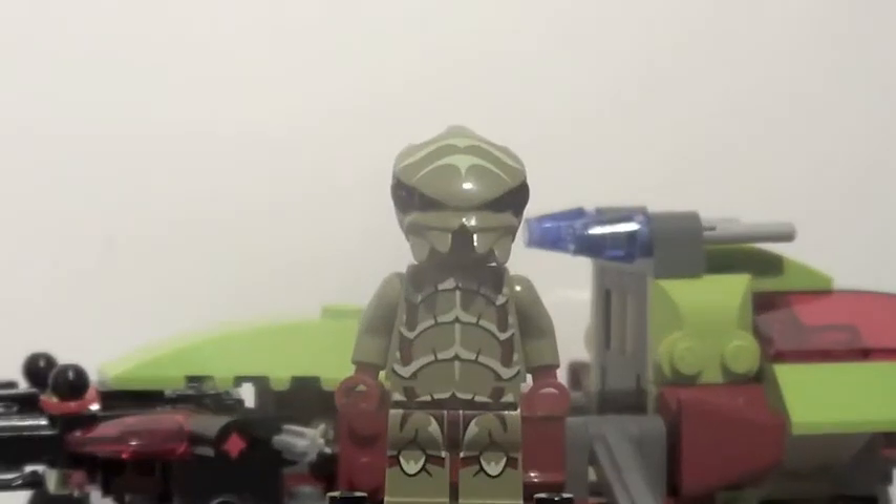The only other figure included in the set is an alien bugoid. This guy comes in quite a few sets so there's nothing really too unique about him. He has some great front torso printing, leg printing, and an awesomely molded head. He also features some great back printing.